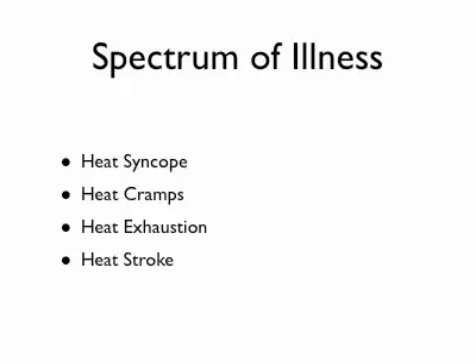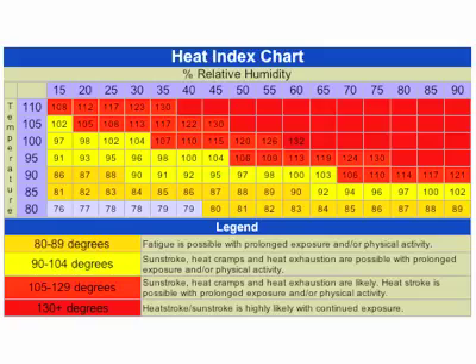The four things we're going to talk about are heat syncope — syncope is just a medical term for fainting — heat cramps, heat exhaustion, and heat stroke. It's important to talk about the absolute temperature and the relative humidity because that gives you your heat index. Today where I am, it's about 105 degrees with relative humidity around 25 to 30 percent, so the heat index is going to be close to 110 degrees — that definitely puts you into the danger category where heat stroke and heat exhaustion can occur.